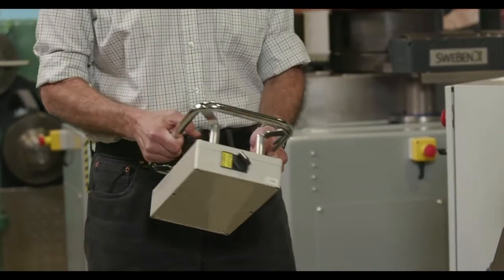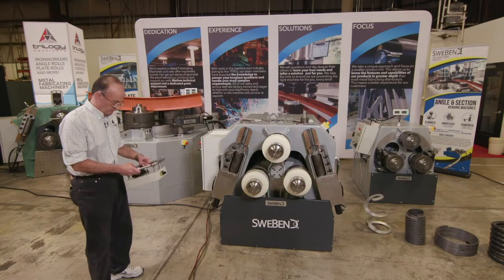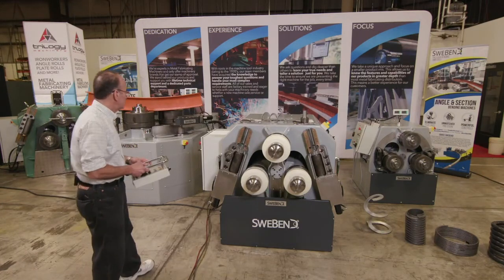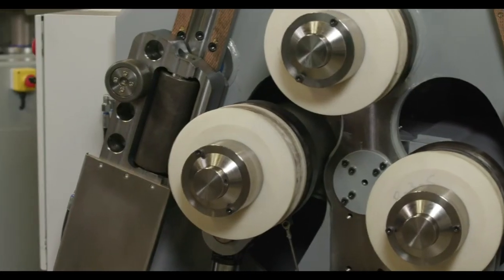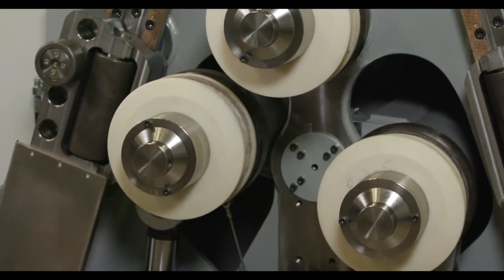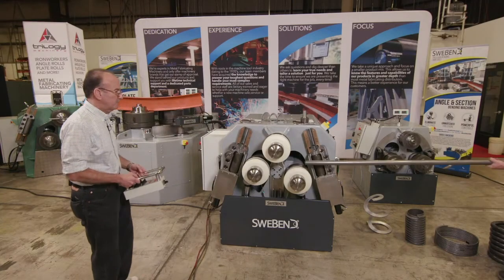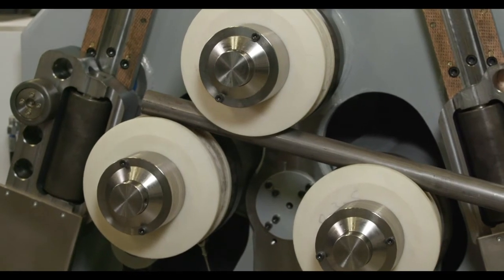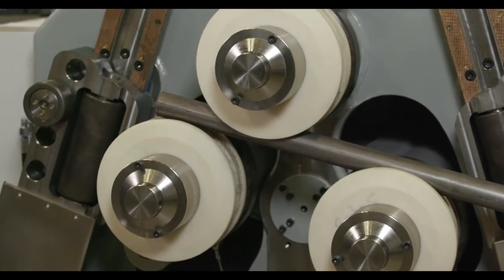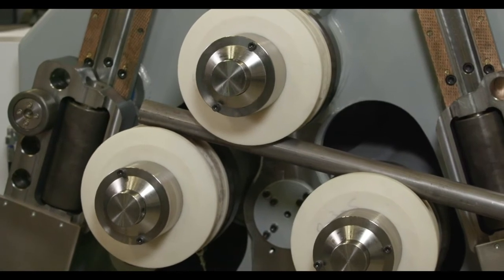Now we're going to show you some of the features on this machine by rolling a piece of tubing — actually one and a half inch schedule 40 pipe. We enter the pipe into the machine and begin rolling. Since it's welded pipe, we always want to roll with the weld either facing toward the machine or away from it, on the neutral axis.